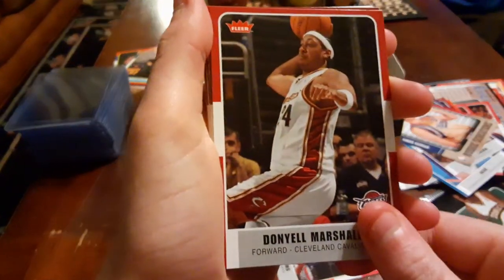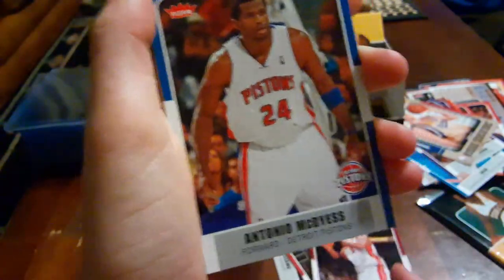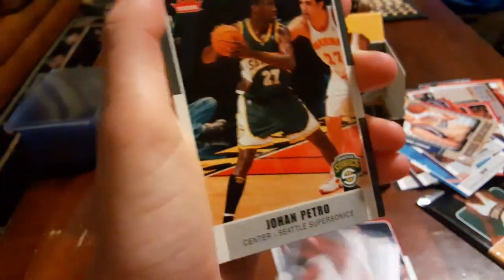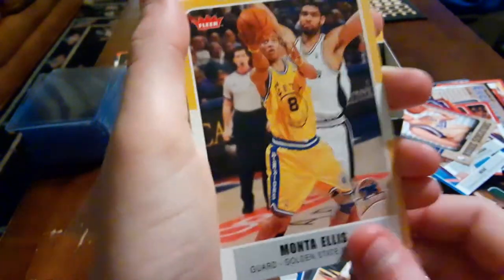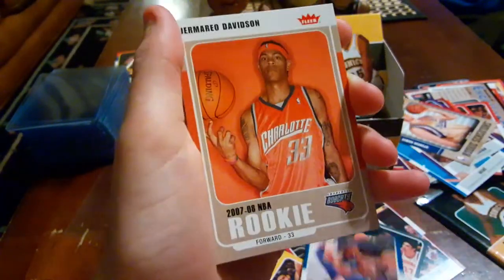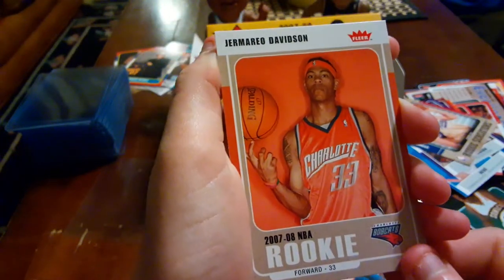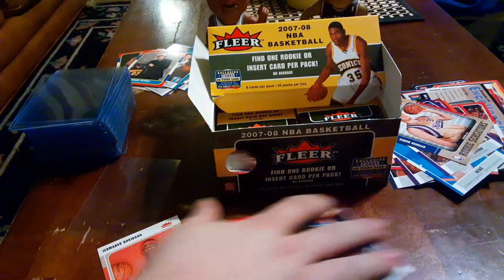Pack eight: Marvin Williams, Dontell Marshall, Alonzo Mourning, Antonio McDyess, Johan Petro, Monta Ellis, Craig Smith, and Jamario Davidson. All right, final pack of the first part of this $500 box — can we get Kevin Durant?